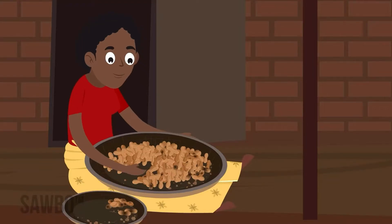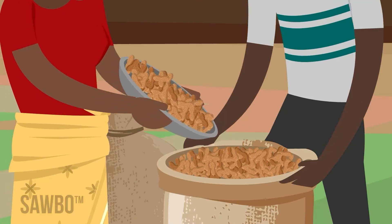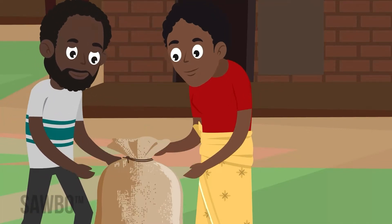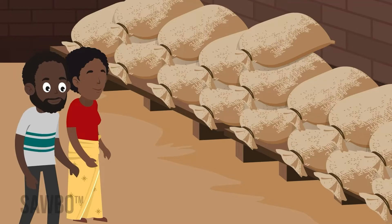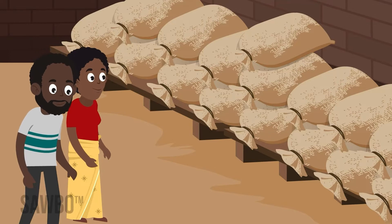Sort out the damaged or discolored nuts. Store the good nuts in the shell in clean, dry bags. Store the nuts away from pests. When insects and animals damage groundnut sacks, they allow moisture in that can lead to fungus. Pods that are damaged are also susceptible to fungus and aflatoxin.